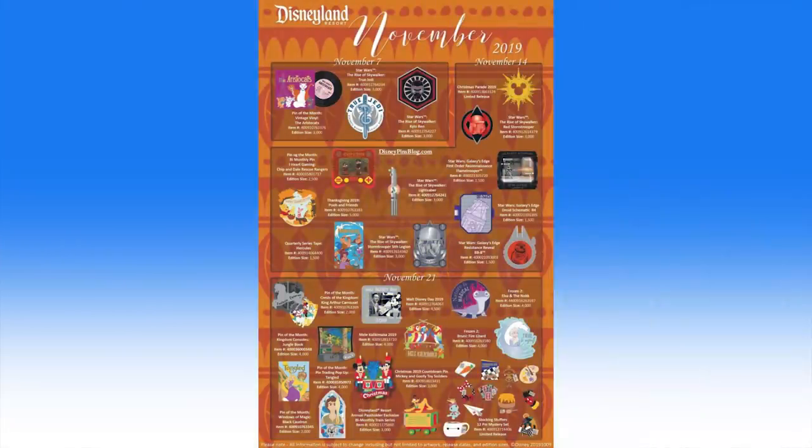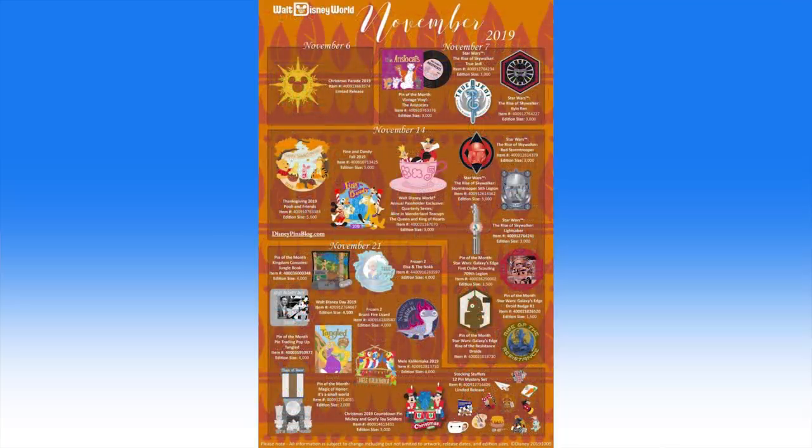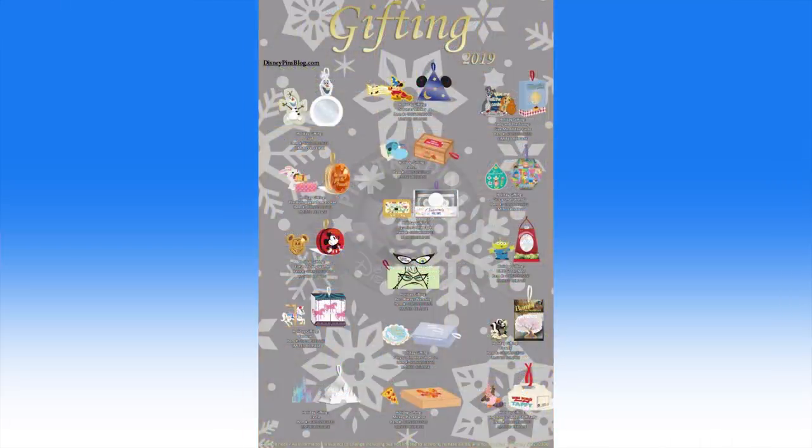The November pin releases for Walt Disney World and Disneyland feature the first-ever commemorative Christmas Parade taping pins, Tiny Stocking Stuffers Mystery Pins, a Frozen 2 Bruni pin, and a series of holiday gifting box sets. You can see the full list of November pin releases at WDWNT.com.